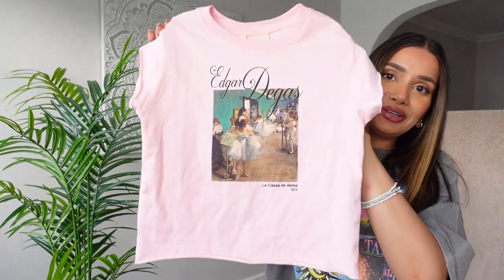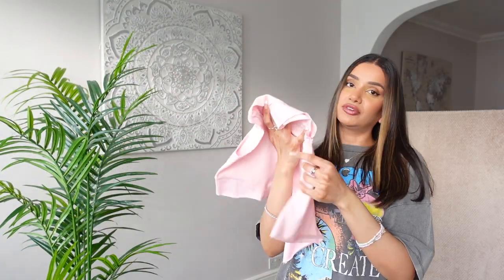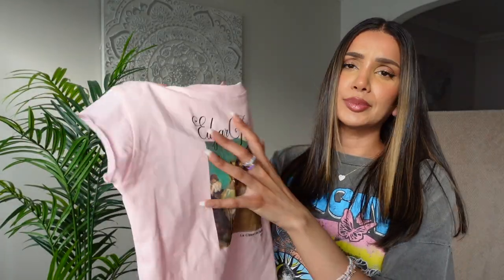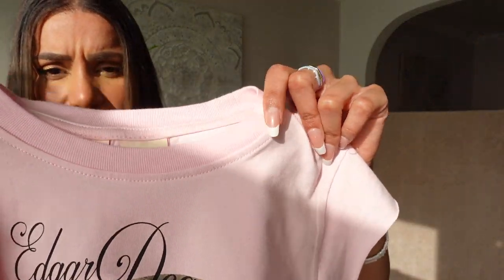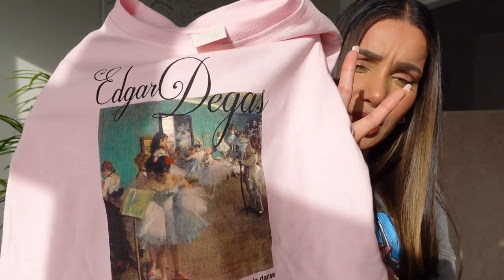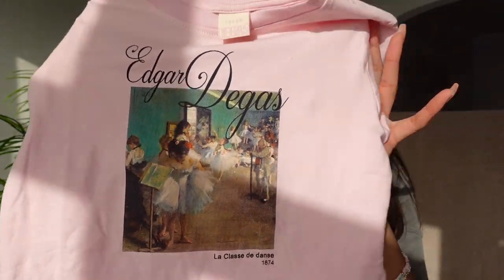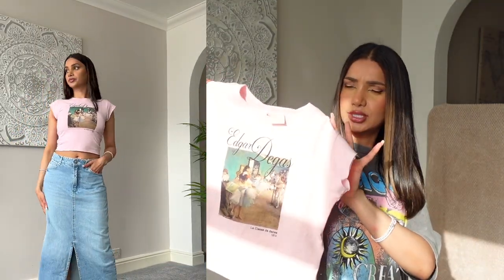How cute is this little cropped pink sleeveless t-shirt? I just love baby pink — it definitely draws me in when I see this colour. I absolutely love this design and print on the front, it's really cute, really chic. The back is plain. The material is very soft and has a bit of stretch to it. I think this is a collab with Edgar Degas — I'm not sure if I'm pronouncing that right, but it's got his name in the font on the t-shirt and I'm assuming this is one of his designs or paintings. Absolutely beautiful — stunning spring/summer t-shirt. It's casual, it makes a statement, it's got a bit of chicness to it.